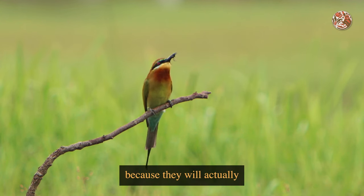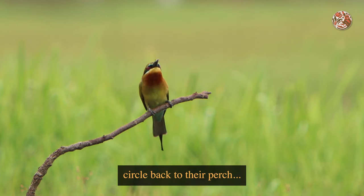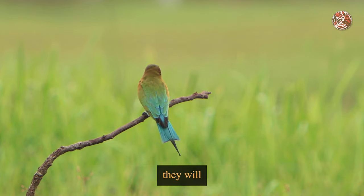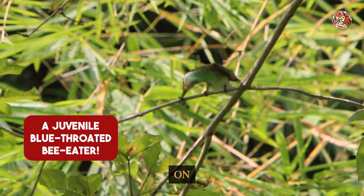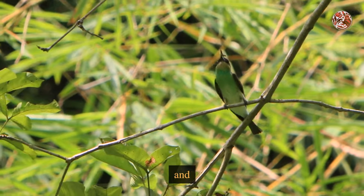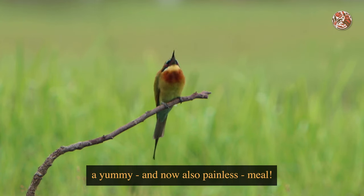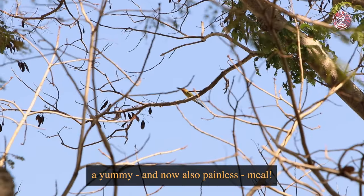They won't eat it straight away — they will immediately circle back to their perch. And here's the fun part: they will knock the bees on the branch so that the stinger is knocked off and removed. And just like that, a yummy and now also painless meal.